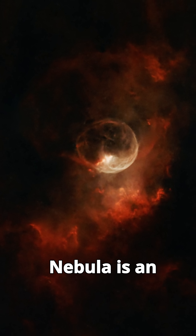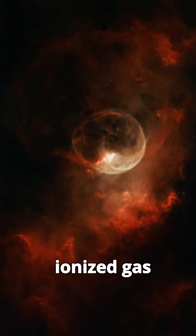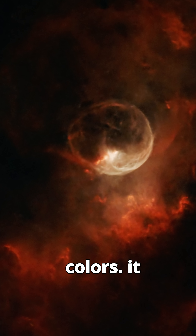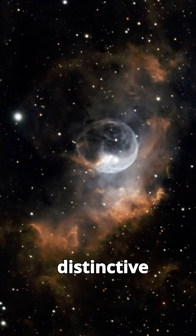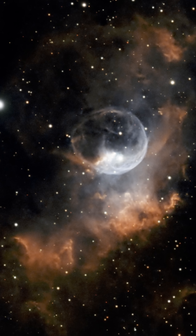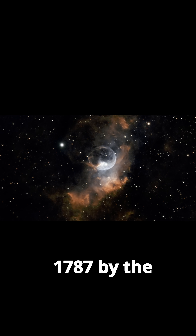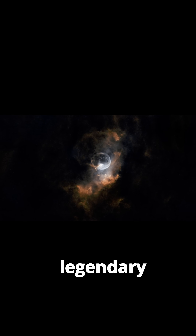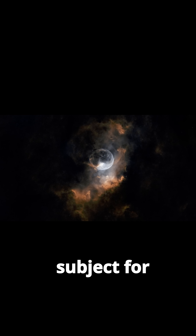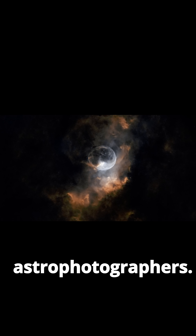The Bubble Nebula is an emission nebula, a vast cloud of ionized gas that emits light of various colors. It gets its name from its distinctive bubble-like structure, a near-perfect spherical shell of gas. This cosmic bubble was first discovered in 1787 by the legendary astronomer William Herschel, and it has since been a favorite subject for both professional telescopes and amateur astrophotographers.